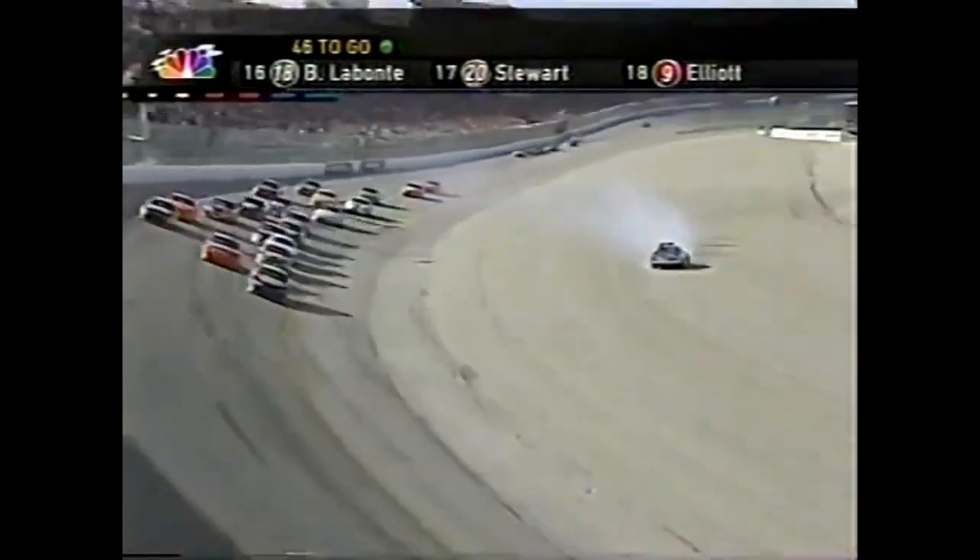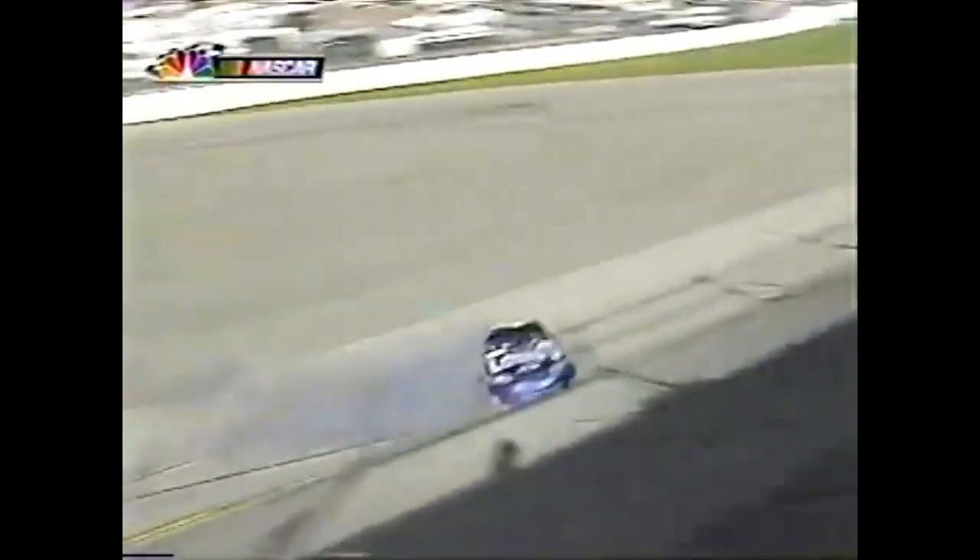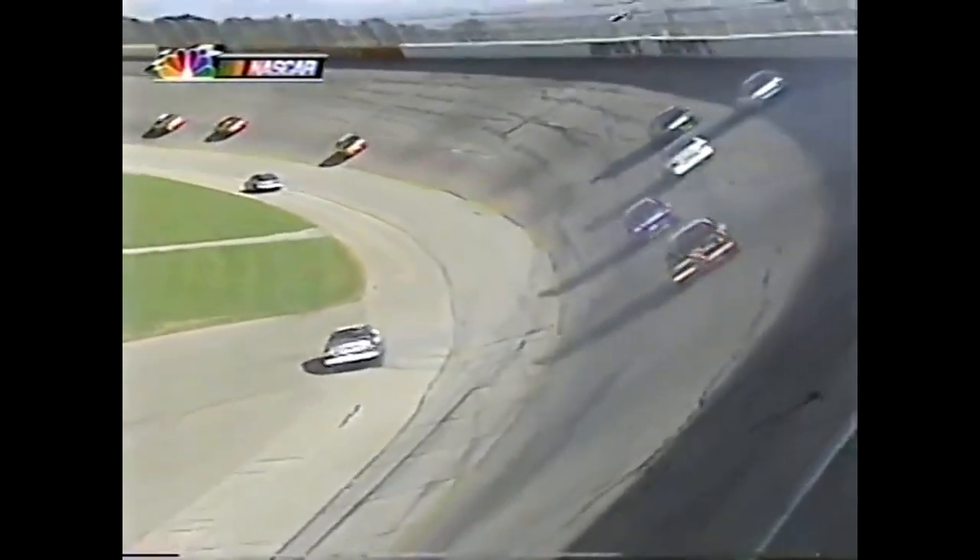Trouble - Johnson spinning to the inside. Don't come back across the racetrack - he's got it. I don't think he's got much of a choice but oh, did he just get through there?